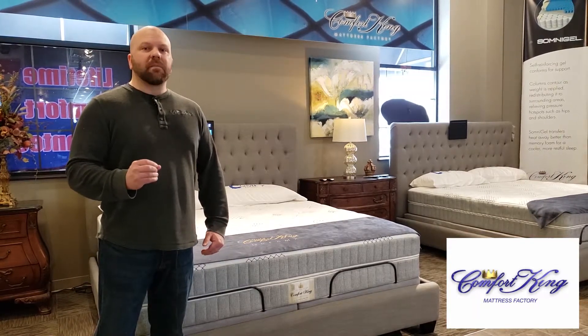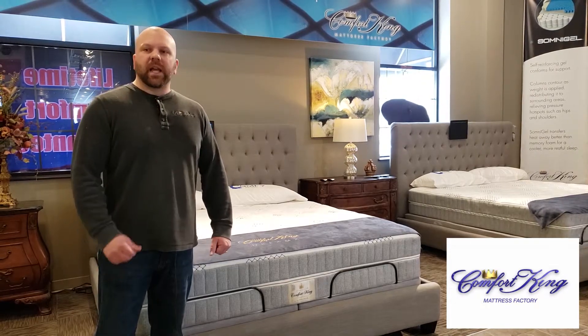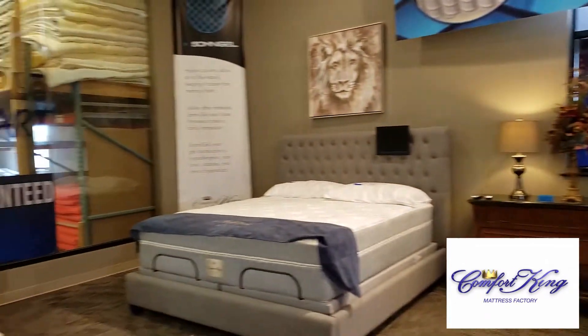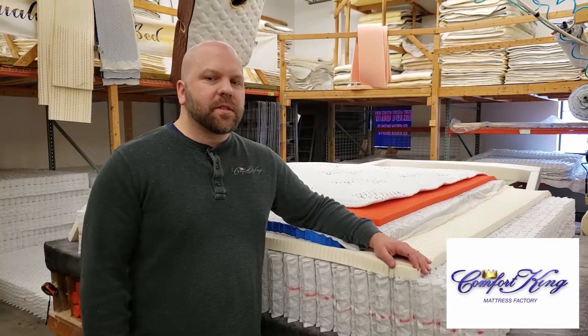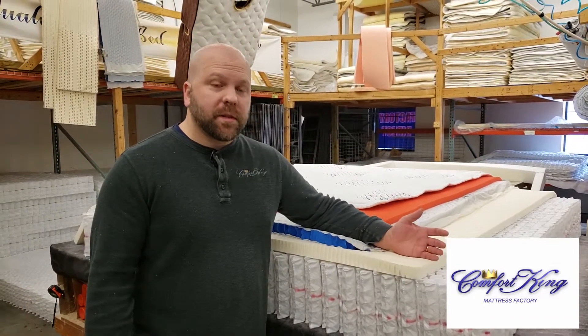But what really matters in a mattress is what's on the inside. We'll take you back to the factory and show you how it's made. Like all great mattresses, the DreamX is going to start with a coil system.